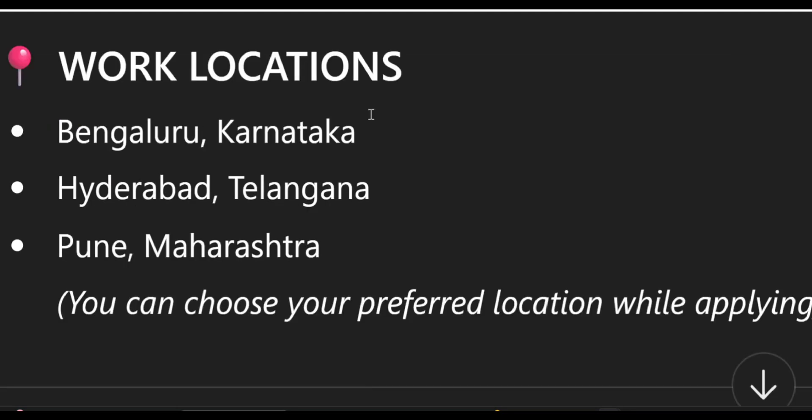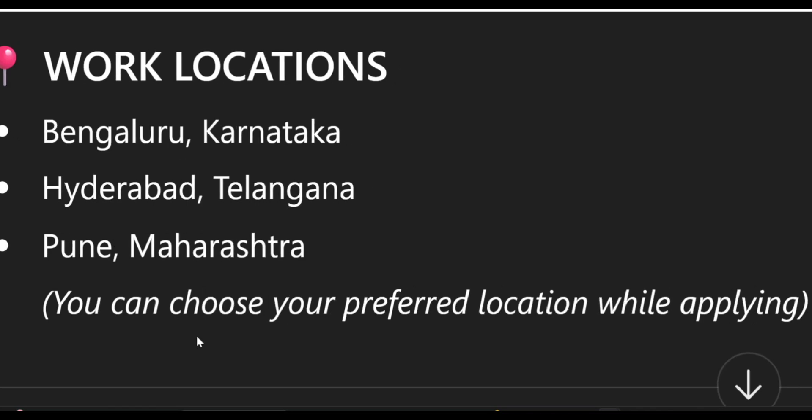The work locations, as you already know, are Bangalore, Hyderabad, and Pune. You can choose your preferred location while applying.